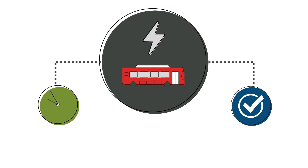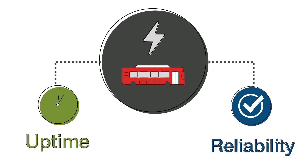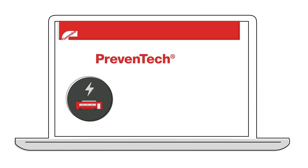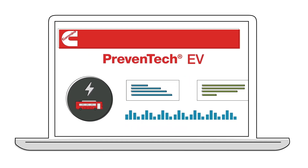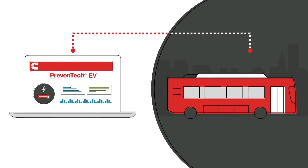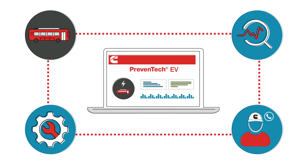As adoption of electrified powertrains continues, understanding how to manage and enhance them for maximum uptime and reliability remains essential. Introducing Preventec EV by Cummins,